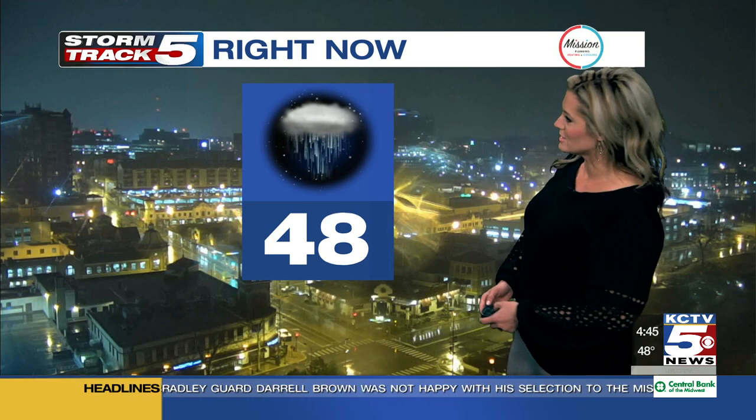We have wet pavement all across the board this morning. I noticed on the interstates coming into work here at KCTV5 a lot of spots where the water was ponding. As you move through your morning routine, allow that extra travel time — grab the rain gear. You're going to need it, not just this morning, but even into this afternoon.